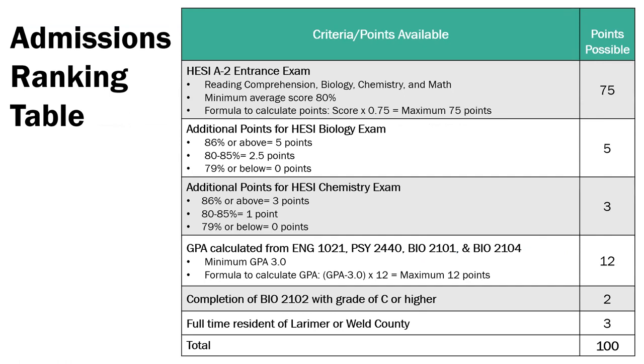Here's a copy of our admissions ranking table. You can receive up to 100 points on your application. To calculate your HESI points, average your scores for reading comprehension, biology, chemistry, and math, then multiply that number by 0.75. If you receive an 86% or above on the HESI biology section, you'll receive an additional five points; a score of 80 to 85% will award you two and a half points. If you receive an 86% or above on the chemistry section, you'll receive an additional three points; a score of 80 to 85% will award you one point.